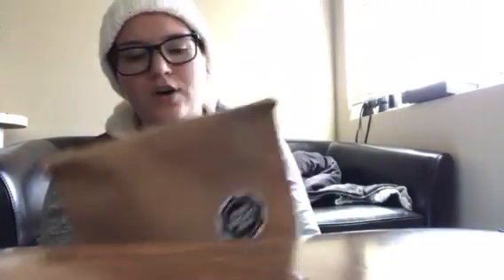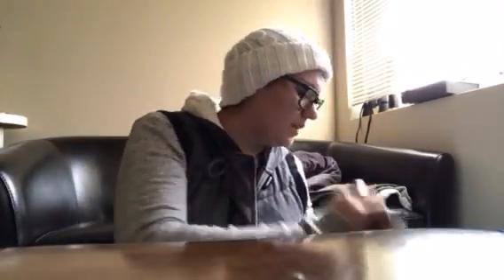We got tortilla chips from Whole Foods — they're just really good tortilla chips. And then my partner got pita chips. So I'm gluten-free, he is not.